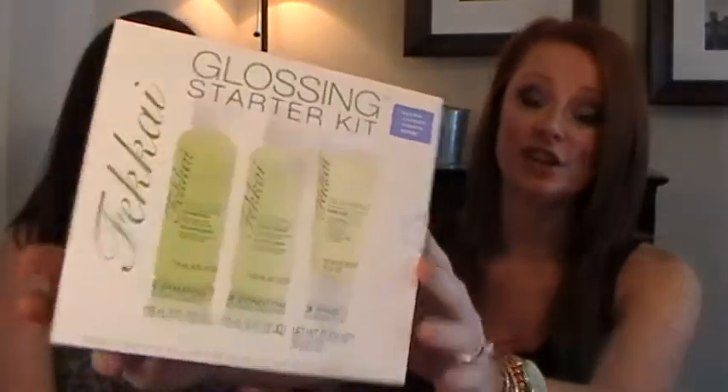I wanted to show a favorite shampoo and conditioner set I got this month — the Frederick Fekkai Glossing Starter Kit. I got this at Target; nothing fancy, but it came with a shampoo, a conditioner, and a styling cream. They're decent-sized bottles for a little starter kit — four ounces each. The cream hydrates, sleeks, and shines. I've been loving the Fekkai brand since I tried their summer marine anti-frizz cream last month, so I figured I'd try the shampoo and conditioner. I always change up my shampoos and conditioners — I never buy the same one twice.